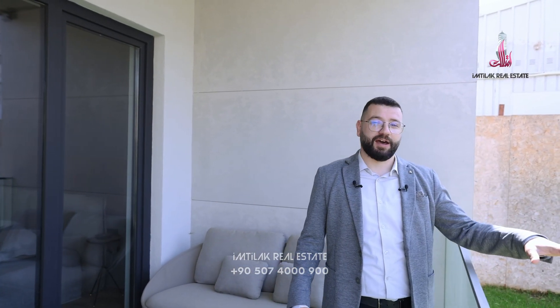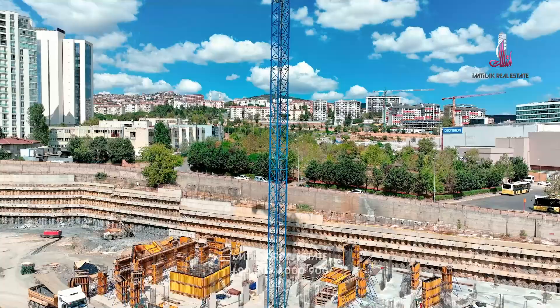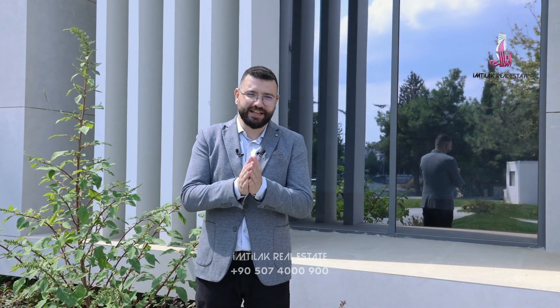If you also have a ground floor unit, you will have your own garden. That was our high quality investment project in Maltepe, the Asian side of Istanbul. There are installment plans of 18 months and the delivery will be in the middle of 2025. If you want more information and to visit the project, contact Imtilak Real Estate. Have a good day.